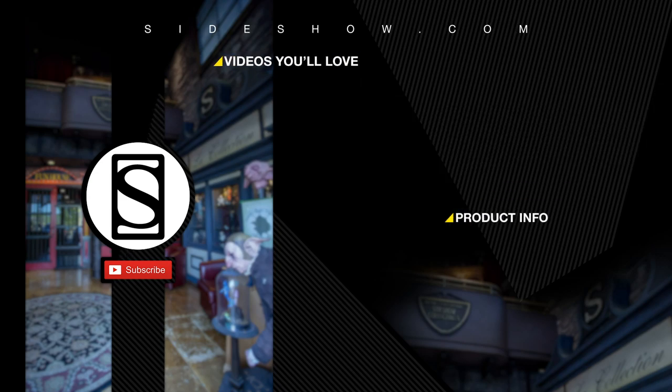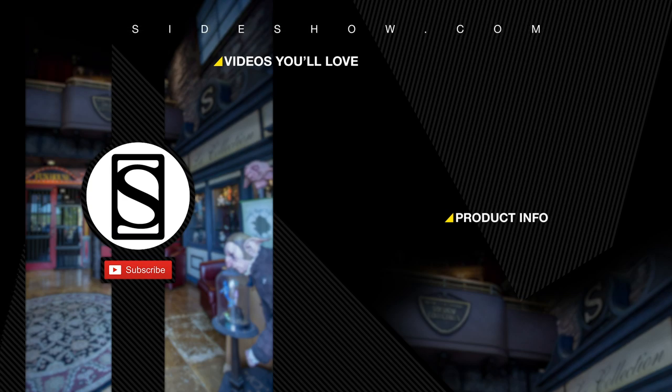Did you like that video? Be sure to subscribe by clicking the S icon on your screen and click that bell icon to be notified whenever a new video is posted. If you'd like more info on the items featured in this video, click the link provided under Product Info. Thanks for watching, and don't forget to let your geek side show.